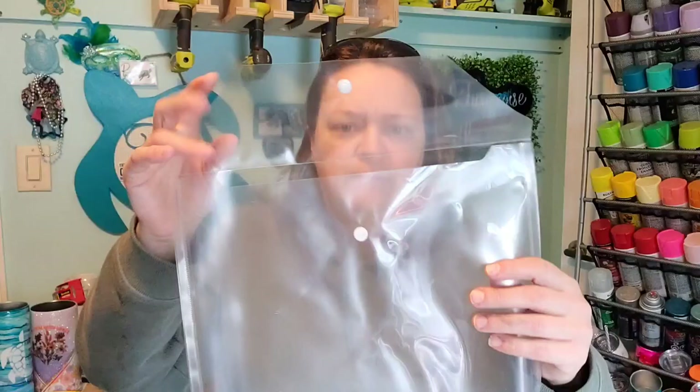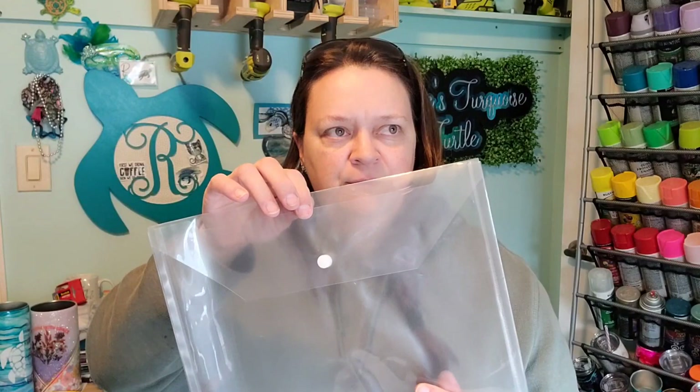These are like mini binder pockets — I hope I have a binder in here for these. These ones open from the top, so they'll be used to store decals or die cuts or things of that nature. This was a five-pack of those. These are just little clear folders — I got these for vinyl scraps, and I can organize them by theme or whatever.